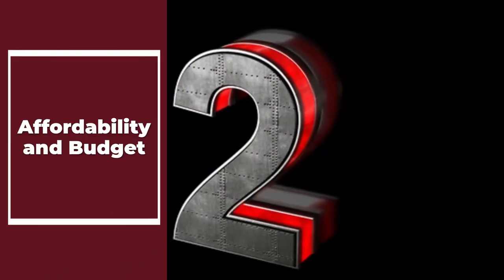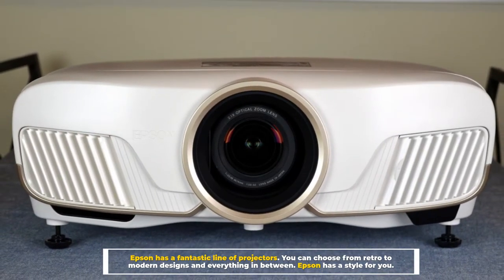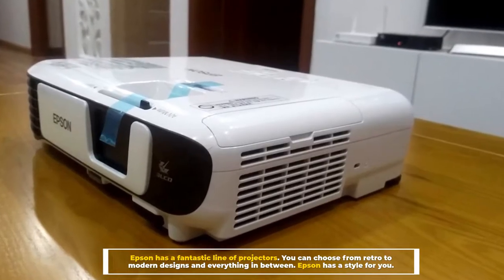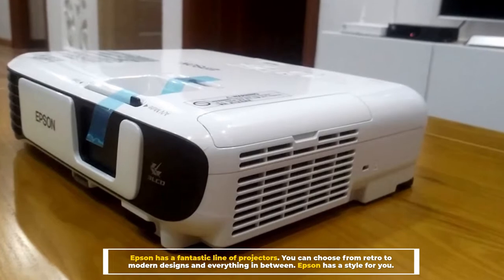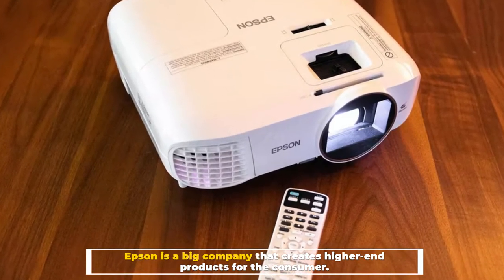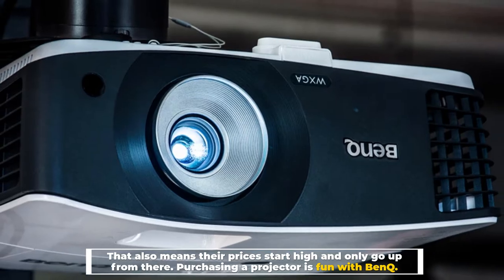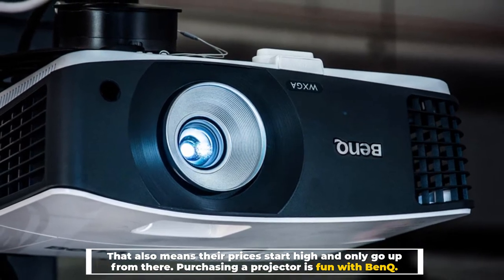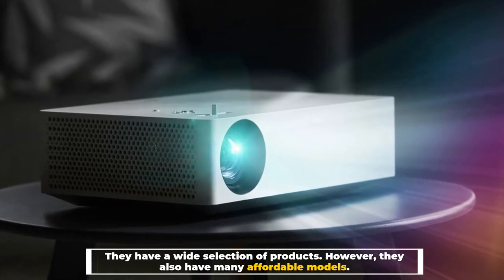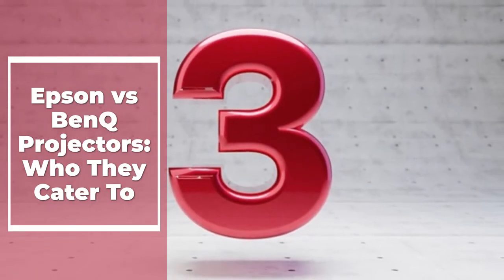Number two: affordability and budget. Epson has a fantastic line of projectors ranging from retro to modern designs — Epson has a style for you. Epson is a big company that creates higher-end products, which means their prices start high and only go up from there. With BenQ, they have a wide selection of products including many affordable models.